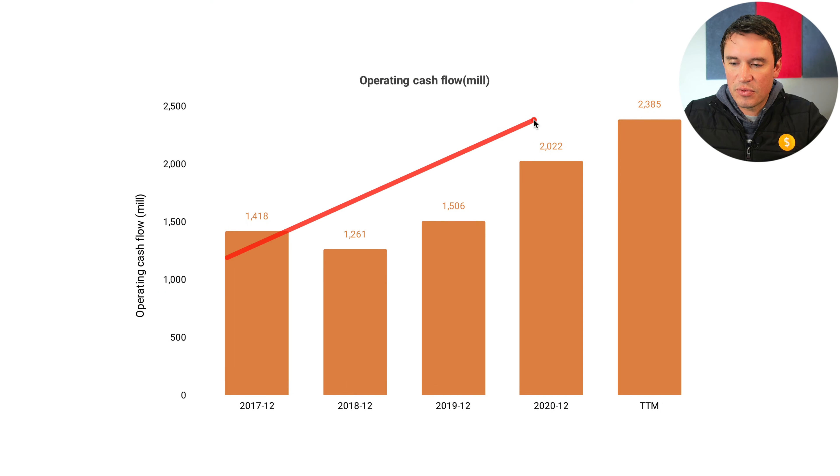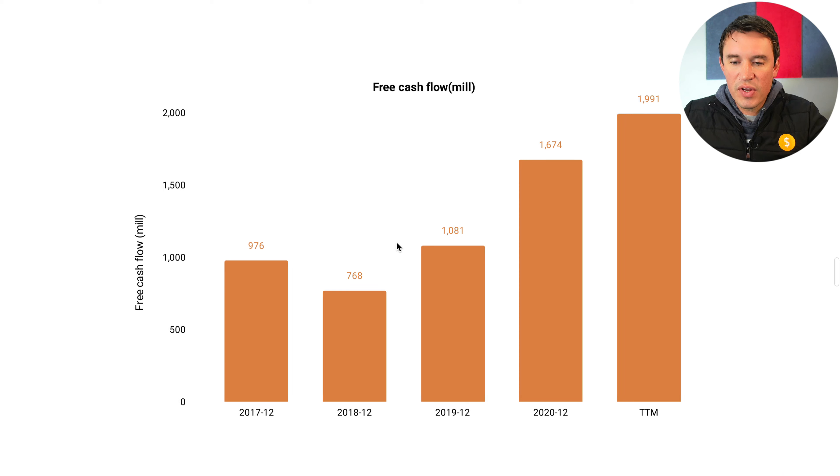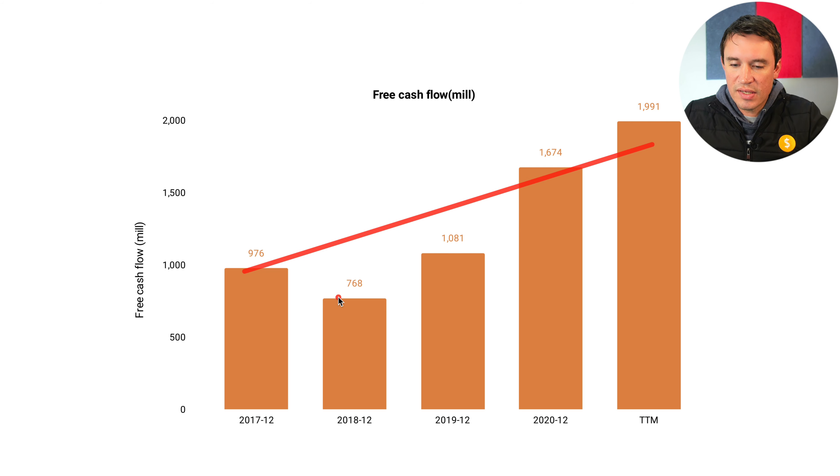I then look at operating cash flows — the money they make from day-to-day operations. It has been in an uptrend and for the last three years has been doing really well, with that one drop in 2018. Free cash flows, which is operating cash flows minus capital expenditure, is basically a mirror image — also in an uptrend with that same drop in 2018.